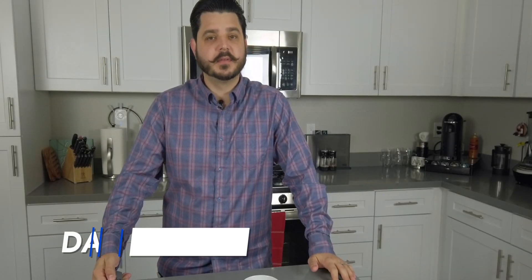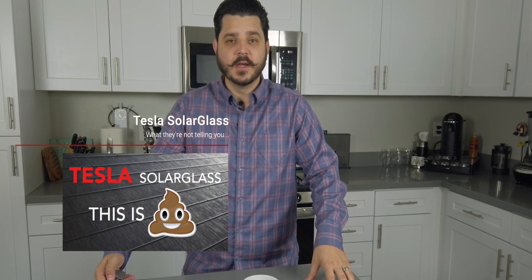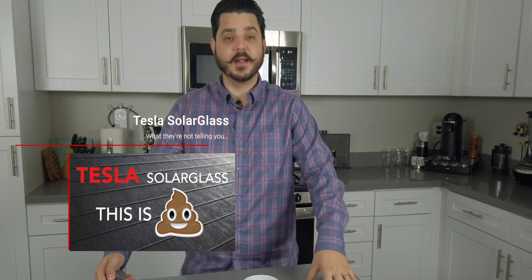Hey everyone, Dale here with Pacific Sun Technologies. I feel that I've talked a lot on battery storage options and solar panel manufacturers in recent weeks. Speaking of manufacturers, I know my video on the Tesla solar roof has received quite a bit of feedback, but someone in the comments did leave some detailed information on those modules, so I will be doing a follow-up video. Be sure to subscribe to the channel so you get more information on it.